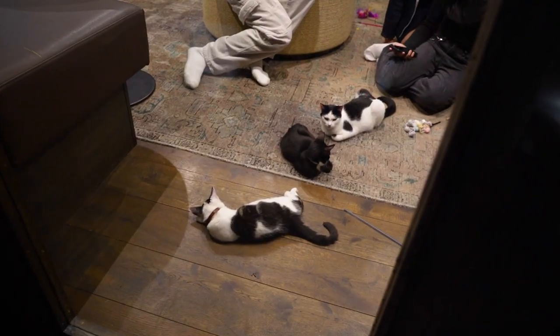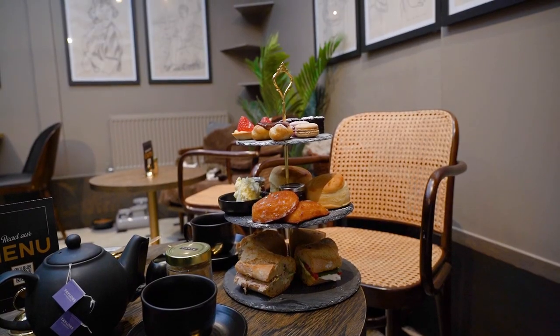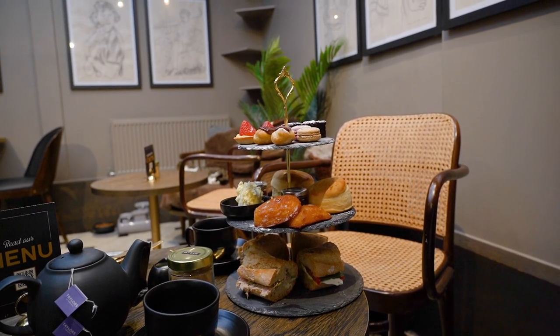The kitten lounge is home to about a dozen kittens and a mom or two, and could not be a cuter place to enjoy a coffee and scone. But today we're here for afternoon tea.